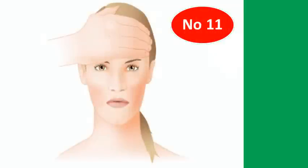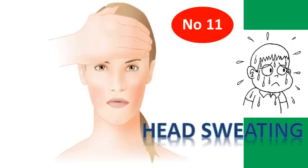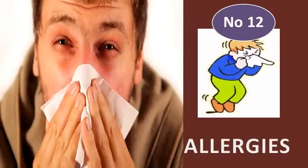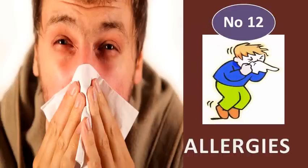Number 11: Head Sweating. Excessive head sweating is a common early sign of Vitamin D deficiency. Number 12: Allergies. Adequate Vitamin D can reduce allergies. A study done on 6,000 individuals showed that people with low Vitamin D levels are more susceptible to allergies.